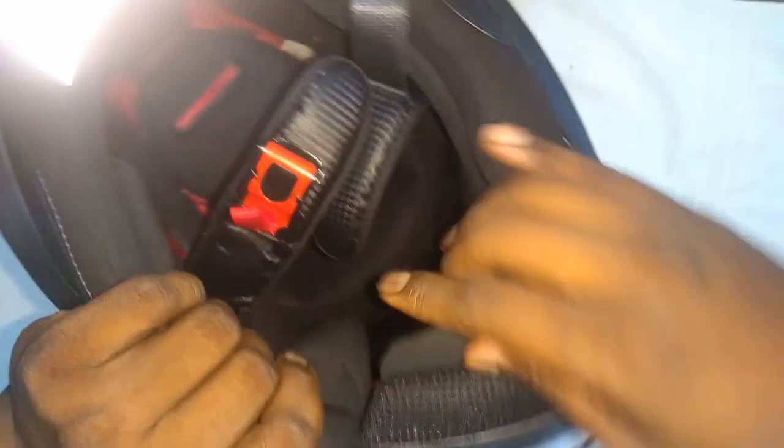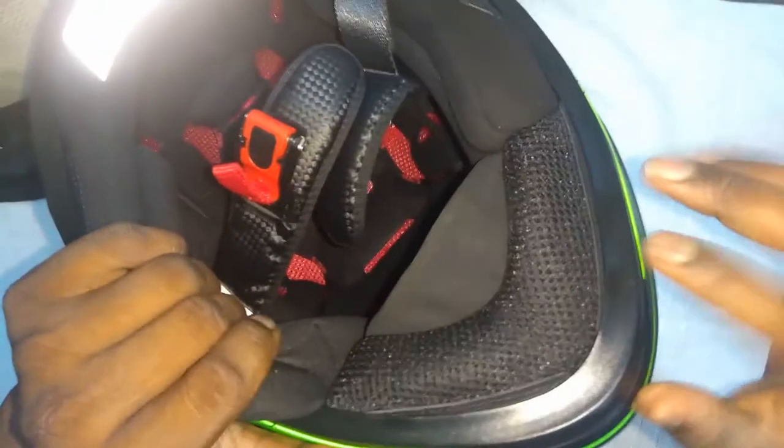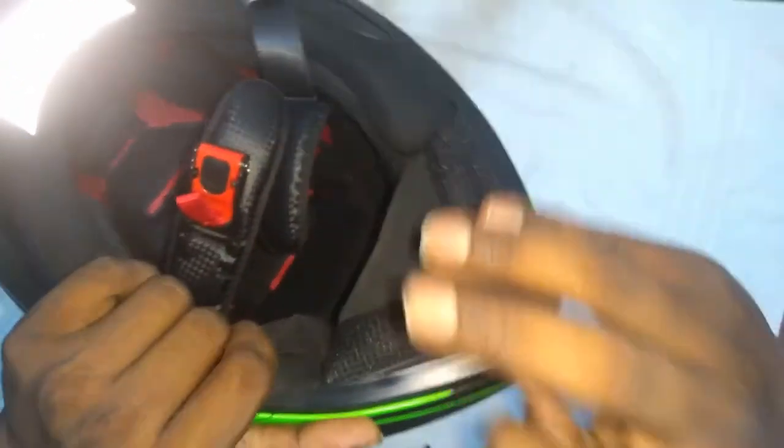You also get chin guards which help deflect the wind. If you're a vlogger, you'll get a silent video session. If you're a normal rider, you get a silent ride where you can enjoy the nature. You also get paddings inside — you can see the dotted structure, which can be used for installing your Bluetooth intercoms, Cardo, or Sena.